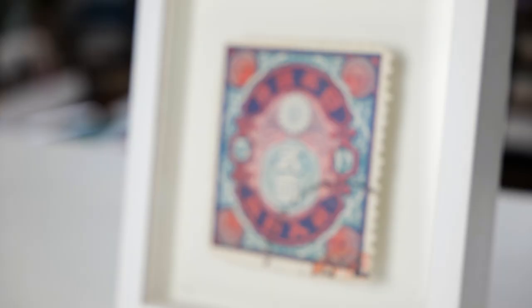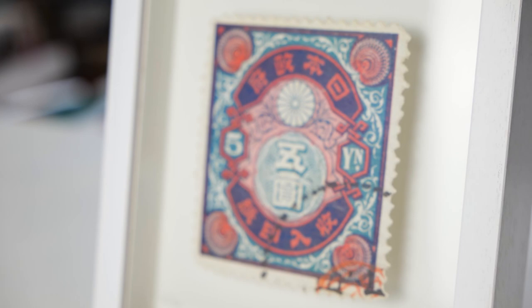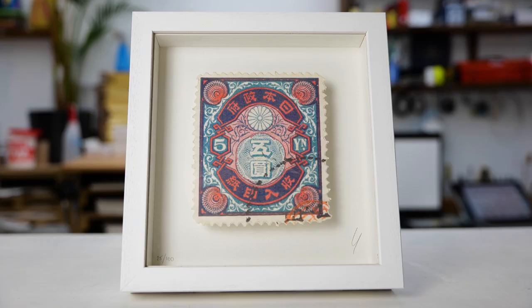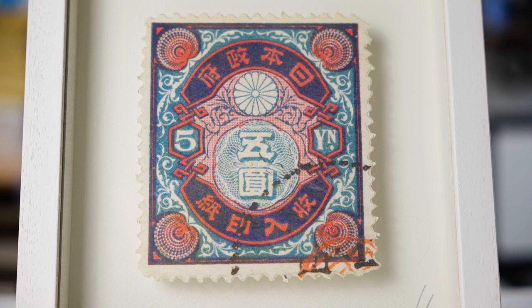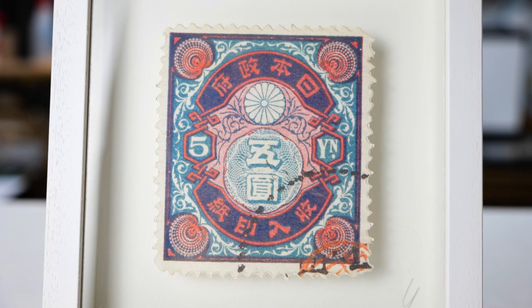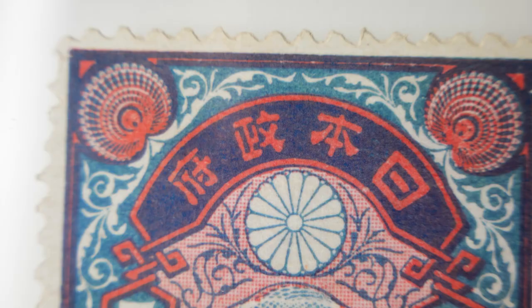This is the first stamp that I'd ever done, and it was the first stamp I ever bought as well. It's Japanese and it's from 1898. It's the only stamp I've not changed the colours of at all — I just think it's slightly enhanced, but it's quite fantastic.